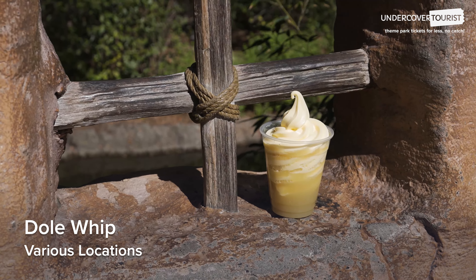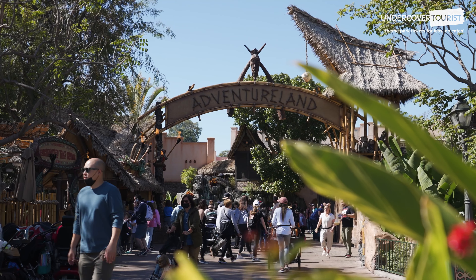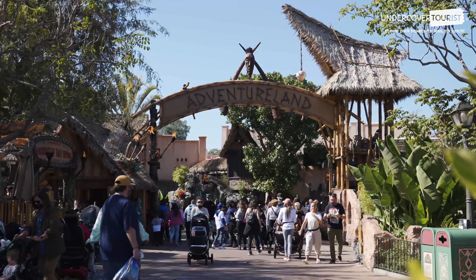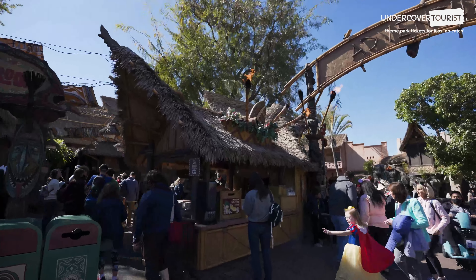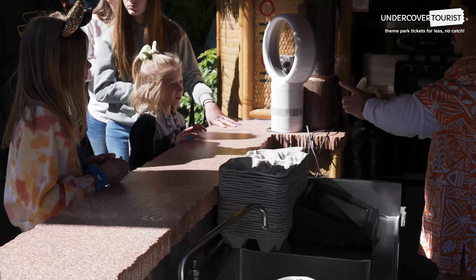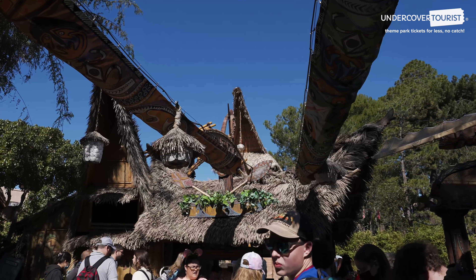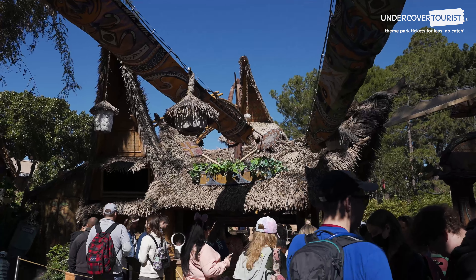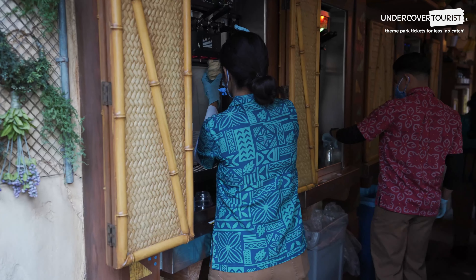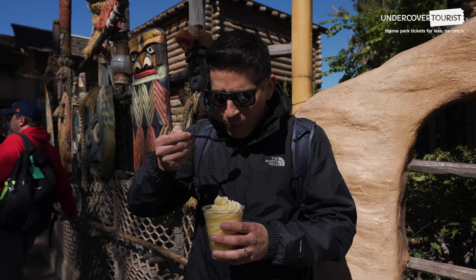Dole Whip — $5.99. The legend, the whip — the Dole Whip is a refreshing, soft-serve, pineapple-flavored frozen treat that you can find at the entrance to Adventureland in front of the Enchanted Tiki Room. You can order just the Dole Whip itself or as a float in pineapple juice, complete with a little drink umbrella. Here's our secret little tip for avoiding the ever-present line: use the Disneyland mobile order service through the Disneyland app to skip the line.